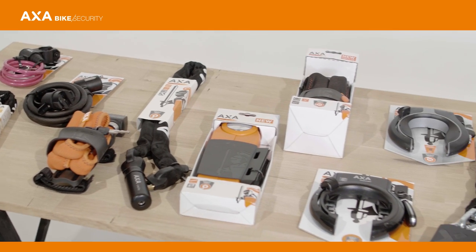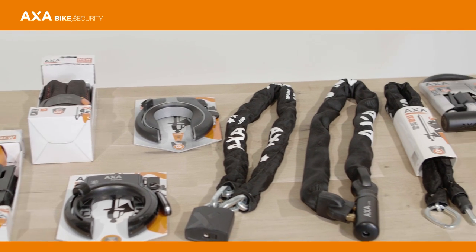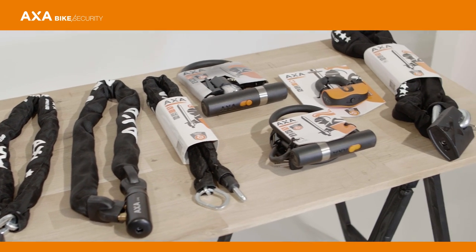At AXA we make locks of all sorts and sizes. Our range consists of frame locks, chain locks, cable locks and folding locks.